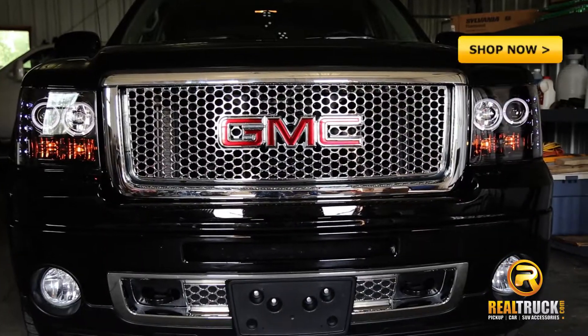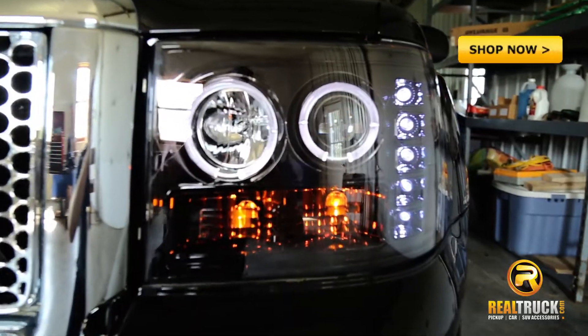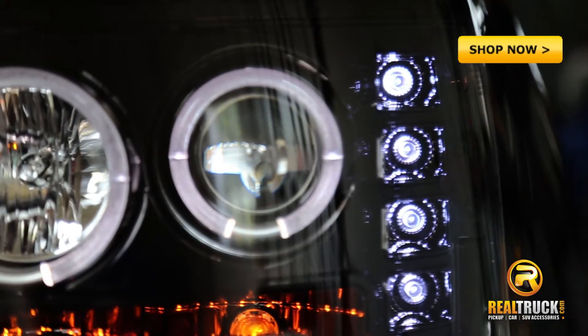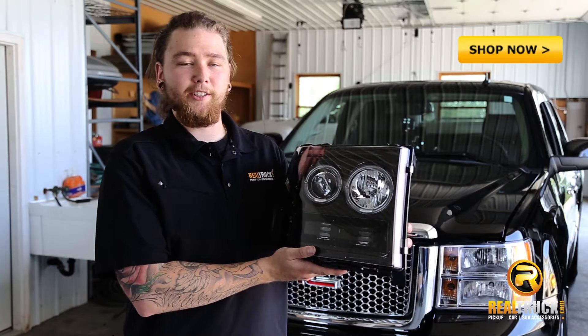They replace your stock headlights for an easy plug and play installation. These headlights have projector technology that puts your lights where it counts. Make your truck the envy of the neighborhood with Recon's projector headlights.